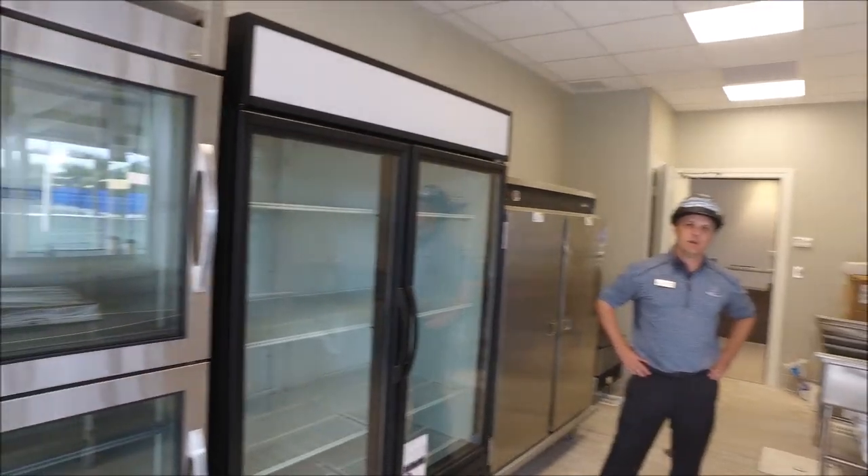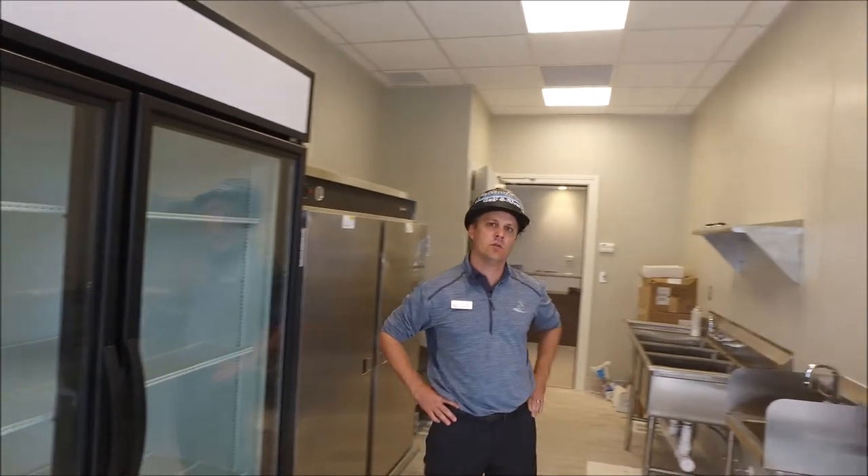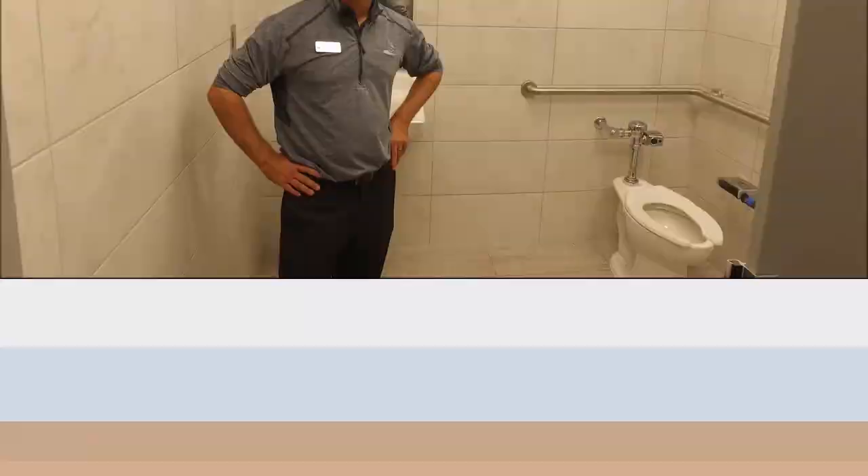We are in the kitchenette. A lot of things have been finished up — everything is plumbed in and ready to go. We're just waiting on the water meters to be installed on Monday so we can check the water.